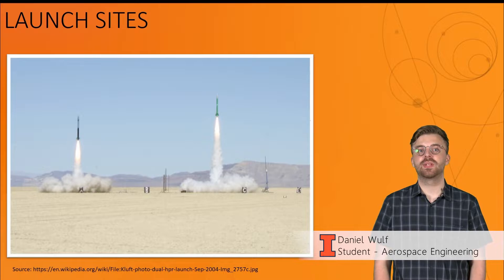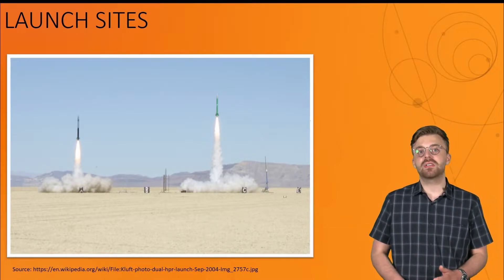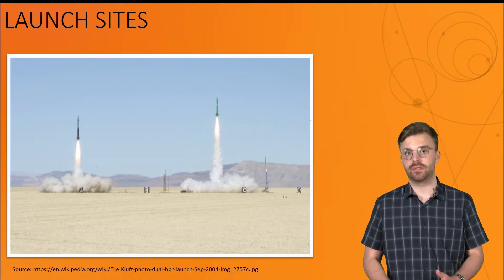Picking an appropriate launch site is one of the most important steps in the launch process. We previously discussed how you should find a location to launch from, but it's also important to understand where specifically you should launch from within your site.